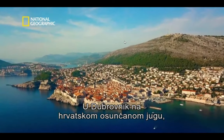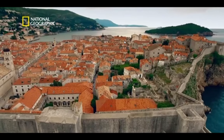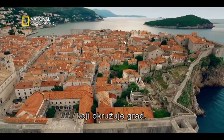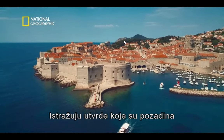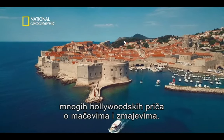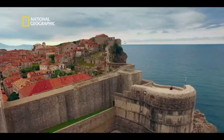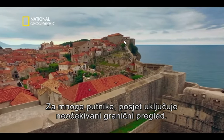And to Dubrovnik in Croatia's sun-drenched south. They come to walk the 25-metre-high defensive walls that encircle the city, and explore the forts that have provided many a backdrop to Hollywood tales of swords and dragons. But for many visitors, a trip here involves an unexpected border check.